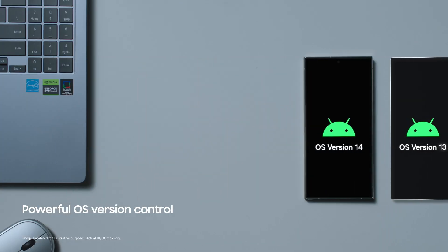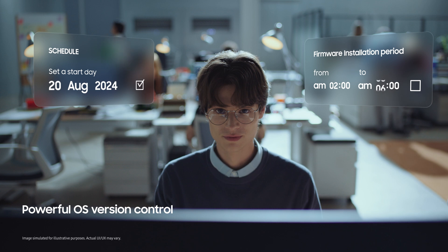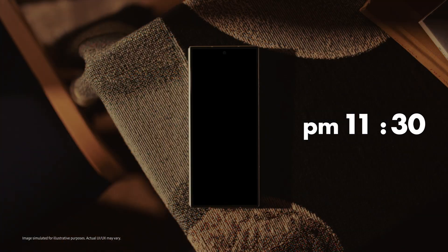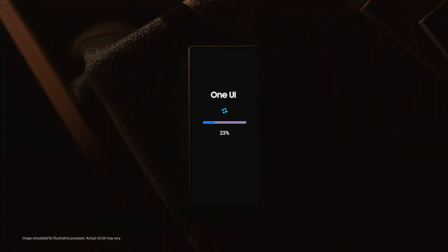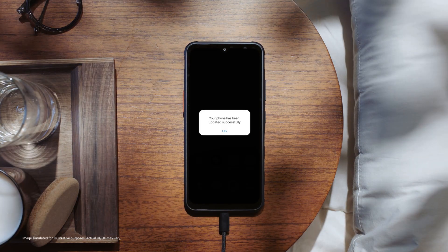And as for the operating system, you can pick the most reliable version for your organization, test it beforehand, and push updates without end-user interaction at the time that's most optimal for you. It's all under your control. Pretty amazing, right?